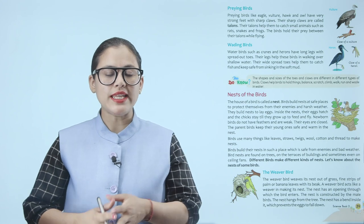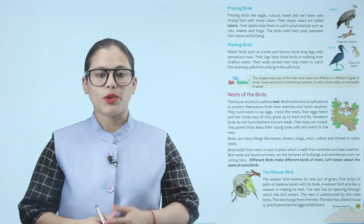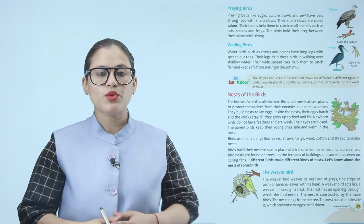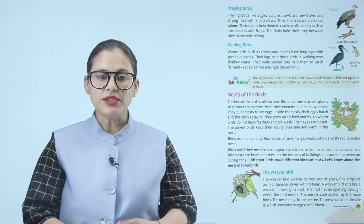Preying birds. Preying birds like eagle, vulture, hawk and owl have very strong feet with sharp claws. Their sharp claws are called talons. Their talons help them to catch small animals such as rats, snakes and frogs. These birds hold their prey between their talons while flying.